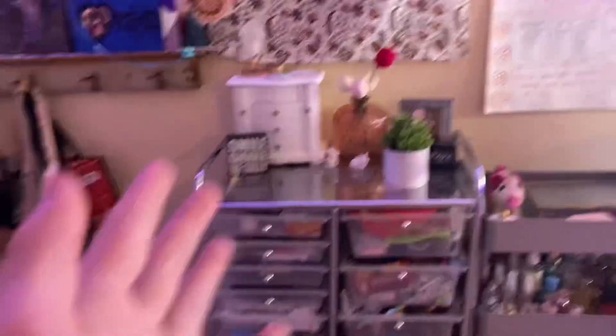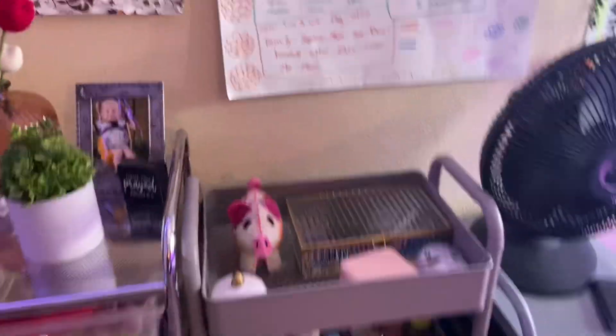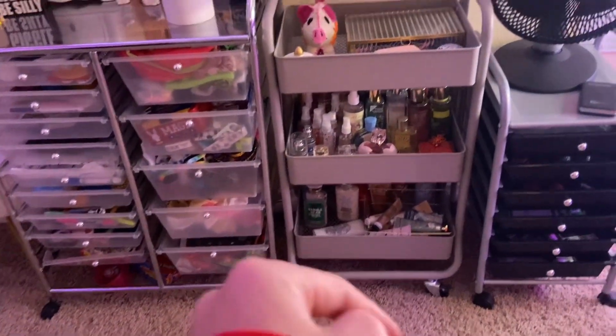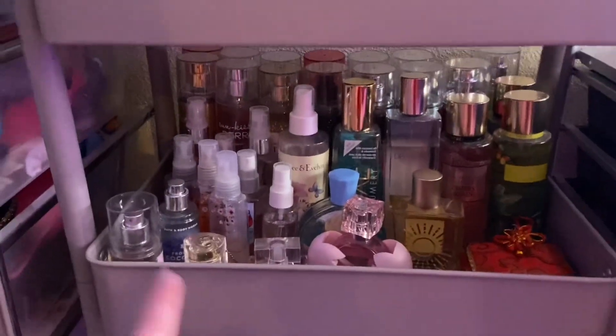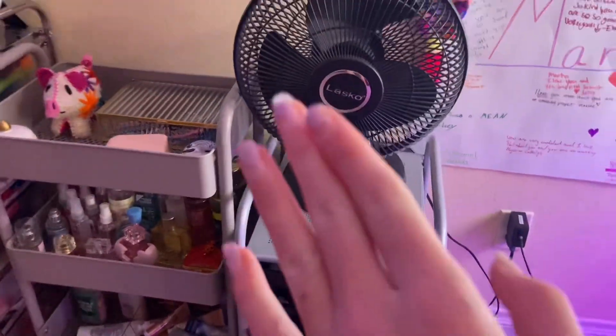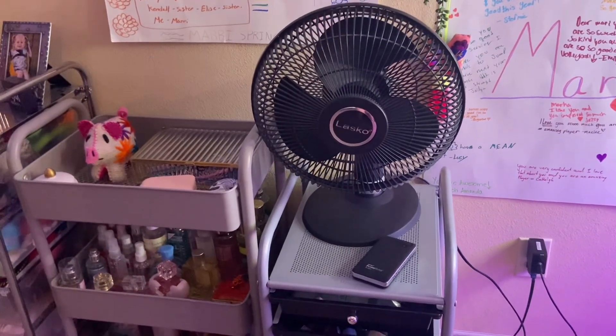Then we have just cute decorations up here — there I am when I was little. To the side of that we have this cart with my jewelry on top, all my perfumes in the middle, and my lotions on the bottom. Over here is another organizer with a fan and a portable charger on it.